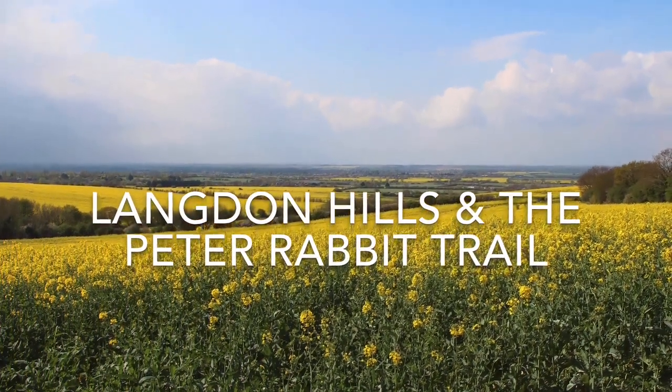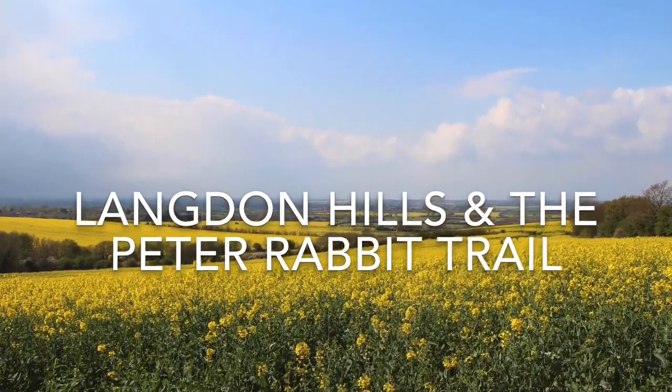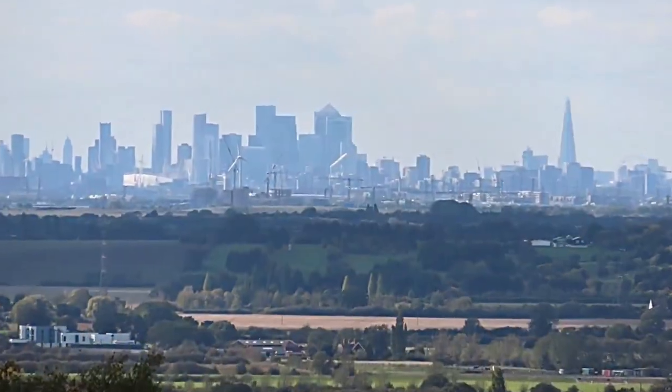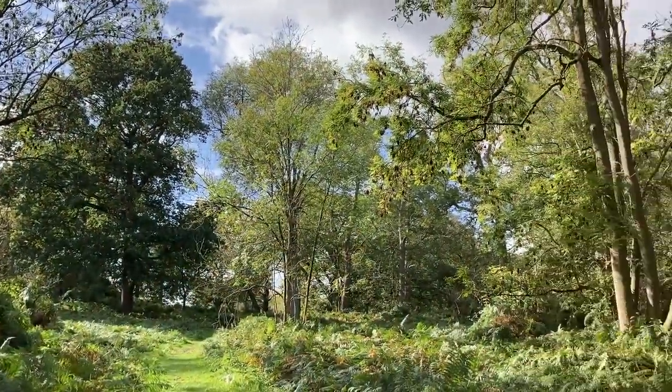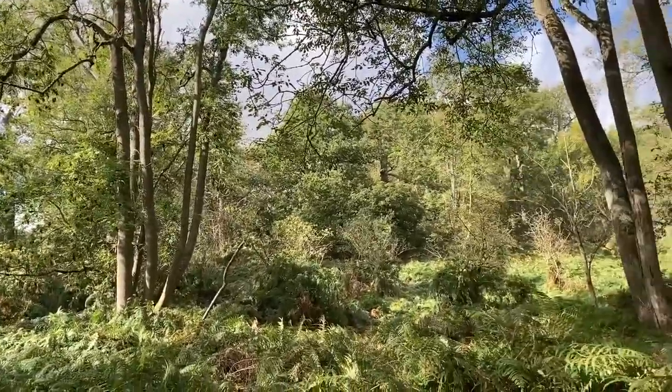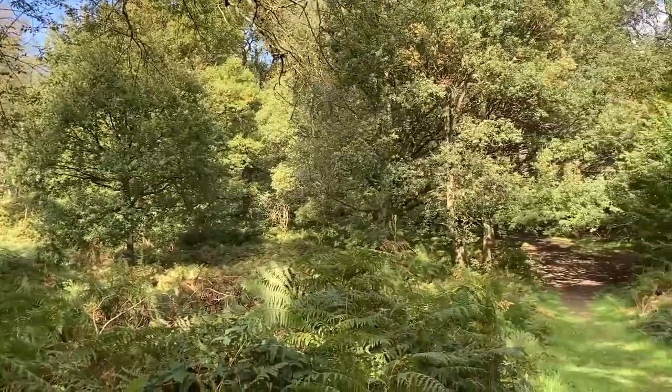Langdon Hills is the highest point in Essex and has fabulous views across the land of the fans to London's skyline in the west. The hills are one of my favourite places to walk with miles of paths through woods and flower-rich meadows.